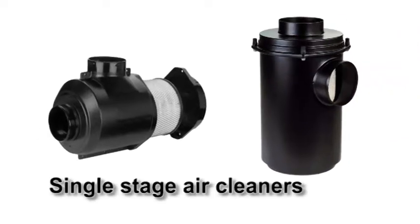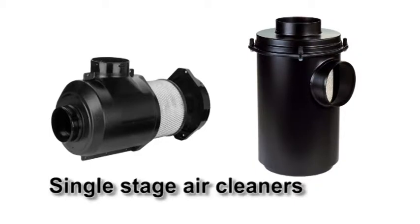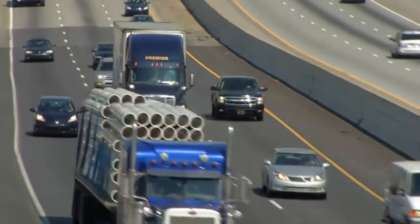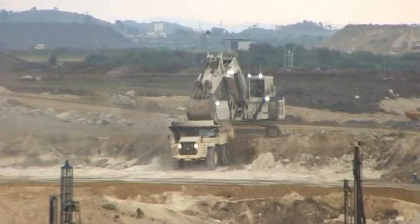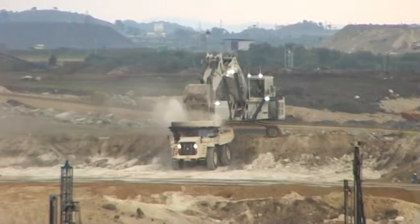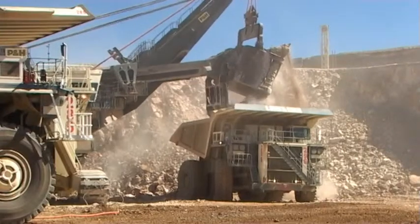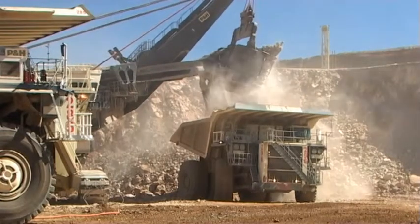Einstufige Luftfilter werden normalerweise bei geringer Umgebungsverschmutzung verwendet, zum Beispiel im Straßeneinsatz. Donaldson erfüllt mit zweistufigen Luftfiltern die Anforderungen in den Geländebedingungen, in der Landwirtschaft, im Baugewerbe und Bergbau. Sie reinigen die ungefilterte Luft, bevor sie in den Hauptfilter gelangt.